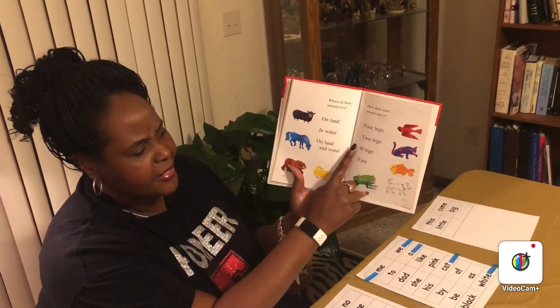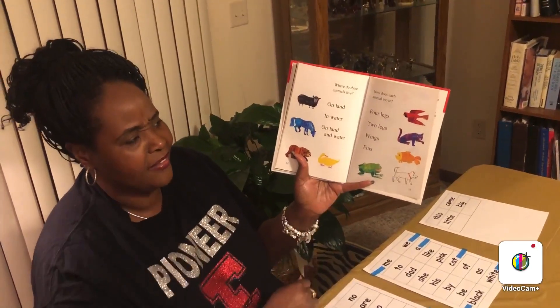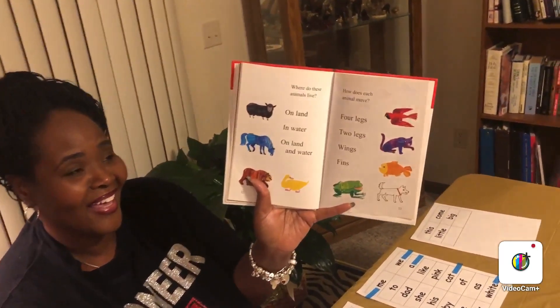Four legs, two legs, wings, fins. Can you do that activity?